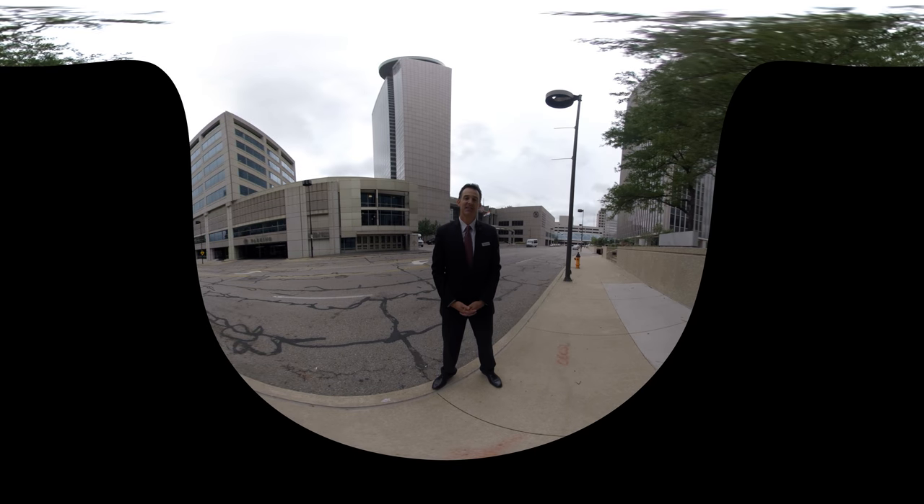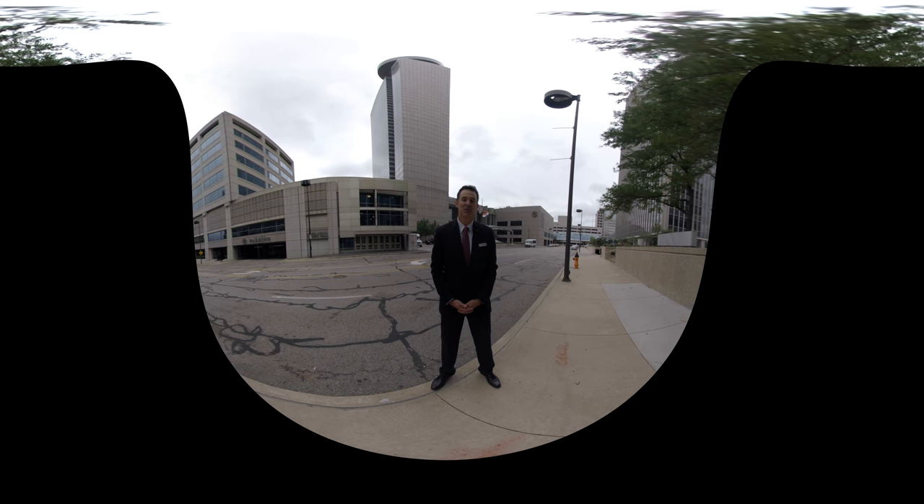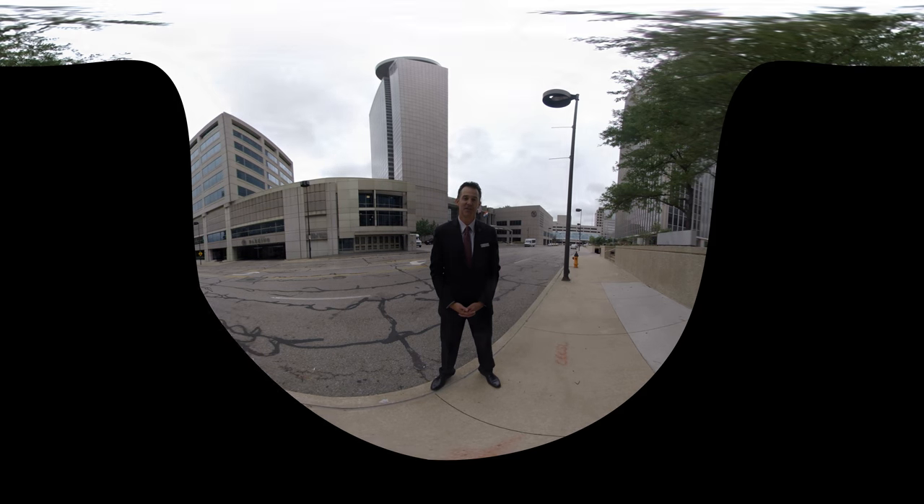On behalf of our team at the Sheraton Kansas City Crown Center, welcome! Please join us on this property tour to learn more about the unique features that will make your stay more memorable. We look forward to hosting you!